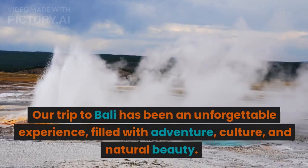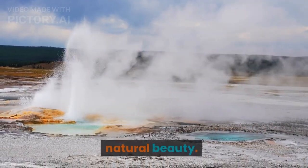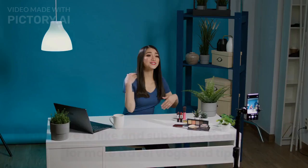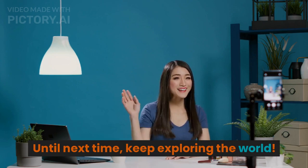Our trip to Bali has been an unforgettable experience, filled with adventure, culture, and natural beauty. We hope you enjoyed joining us on this journey and that it has inspired you to visit this stunning island. Make sure to like and subscribe to our channel for more travel vlogs and tips. Until next time, keep exploring the world!